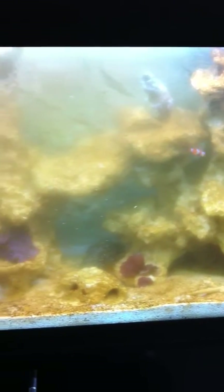This is day six of the diatom bloom. As you can see it's starting to cover everything now, the glass at the front especially.